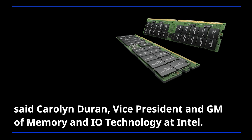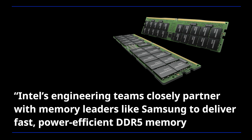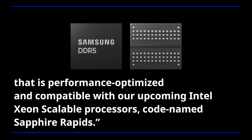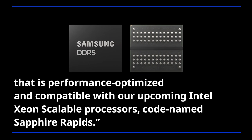Vice President and General Manager of Memory and I/O Technology at Intel. Intel's engineering teams closely partner with memory leaders like Samsung to deliver fast, power-efficient DDR5 memory that is performance-optimized and compatible with our upcoming Intel Xeon scalable processors, codenamed Sapphire Rapids.